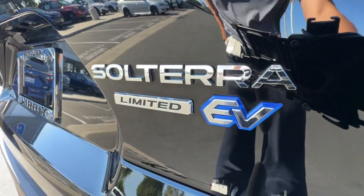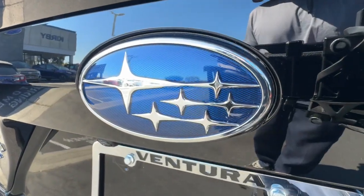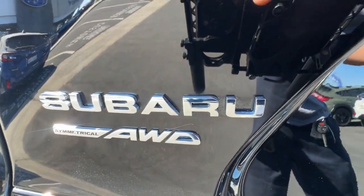Make all your adventures clean and green in this super efficient Solterra. Come in for a test drive. Our team will make it the best part of your day.